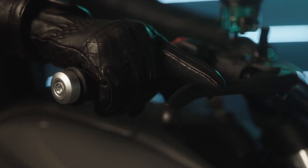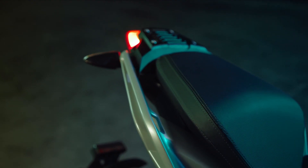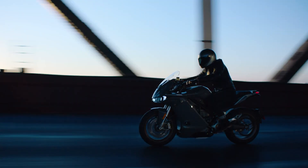With higher handlebars, lower footpegs, suspension tuned for comfort, combined with a bigger seating area for your passenger, the SRS is the most comfortable sport bike on the road.